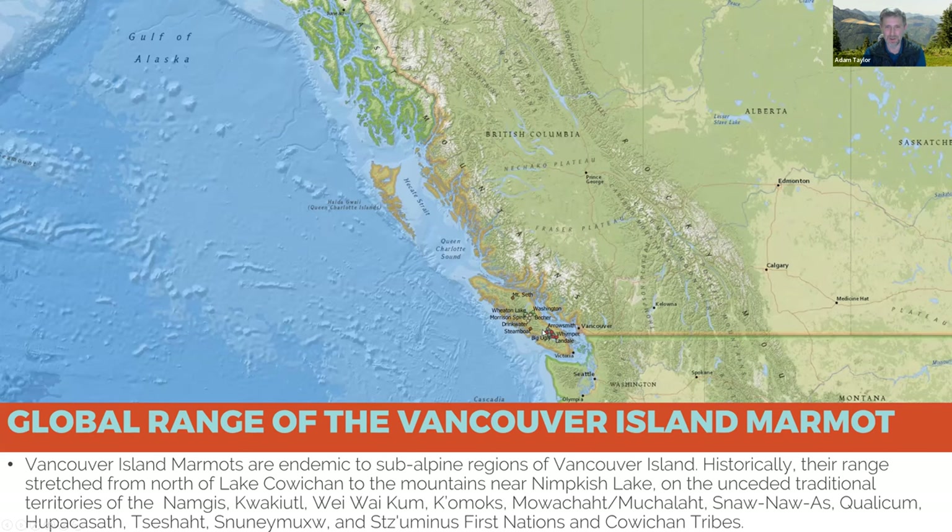In the central spine all the way up, and in the past I'm almost certain there were many more colonies up to around Mount Seth and maybe even into the Nimkish range and the Bonanza range.